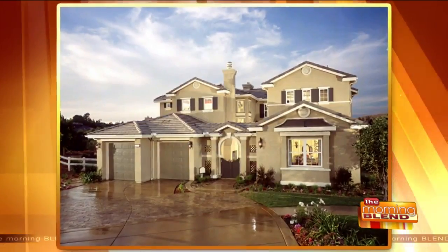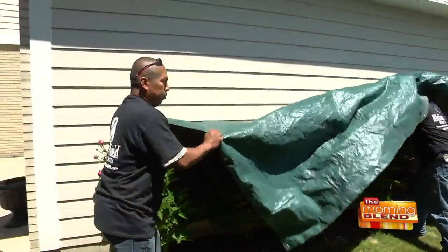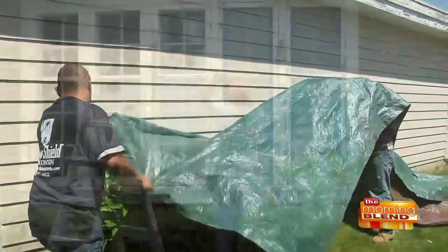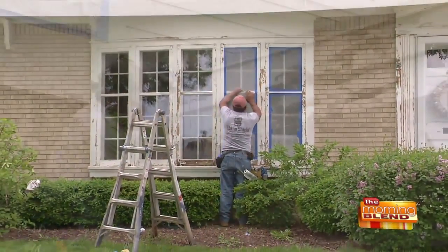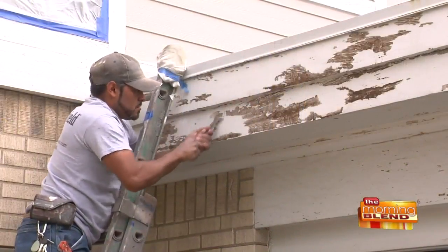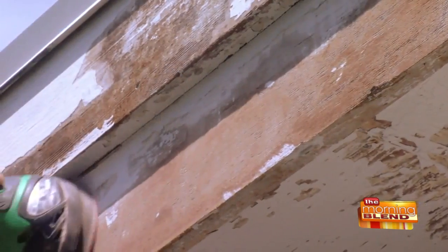So you really prep the surface and prepare everything on the house before you put RhinoShield on. You have to. We're guaranteeing it for 25 years from chipping, cracking, and peeling — 80% of the job is prepping. What's done underneath is what's going to make sure everything else works too.